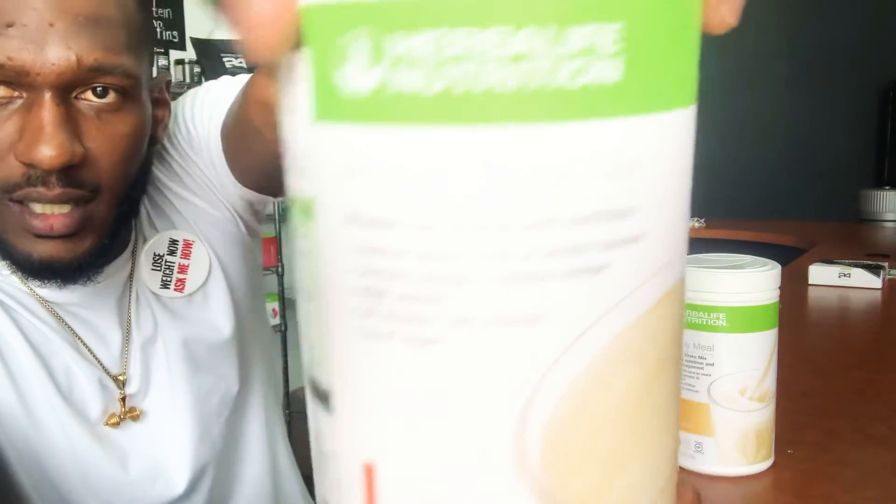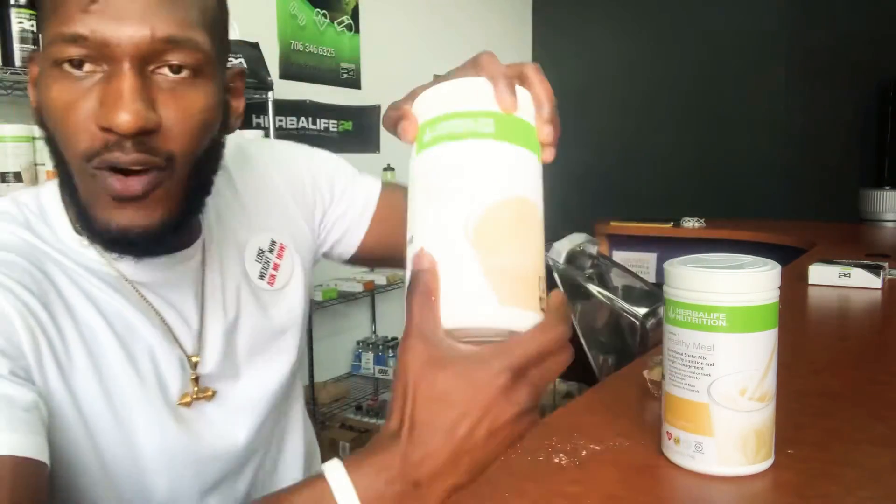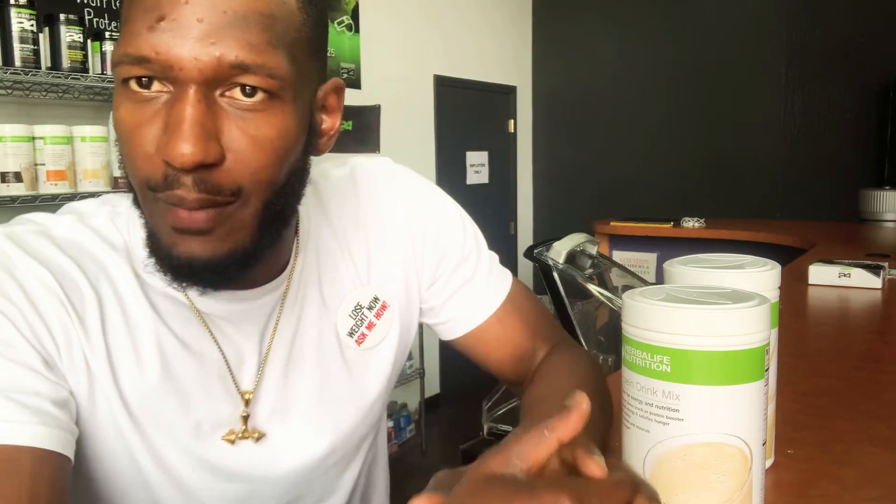Right here we got our Peanut Cookie — two scoops. Before I put this in, I want to say the subscribers have been going crazy and I can't believe it. If you're a preferred member, drop a comment below and let me know. If you're a distributor, drop a comment and let me know what level you're at so I can see where we need to take the channel.